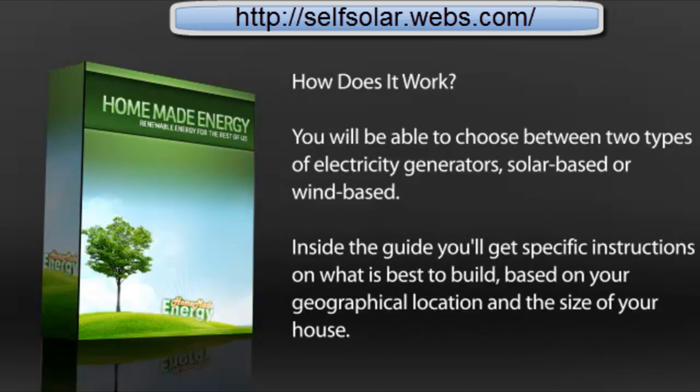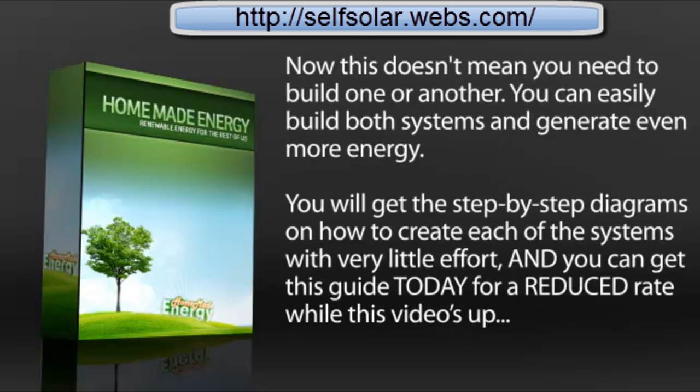How does it work? You'll be able to choose between two types of electricity generators: solar-based or wind-based. Inside the guide, you'll get specific instructions on what is best to build based on your geographical location and the size of your house. And you can easily build both systems to generate even more energy.